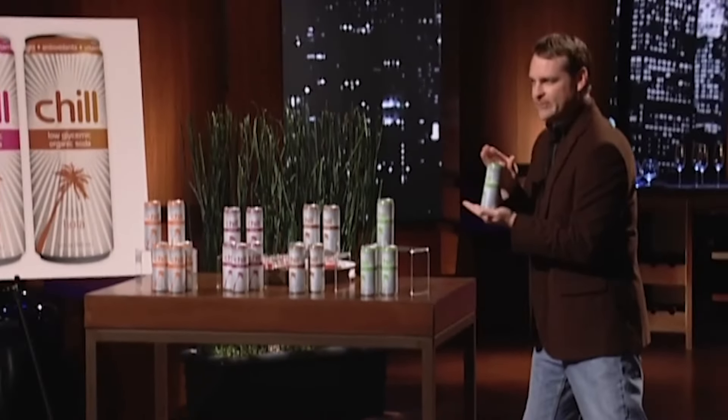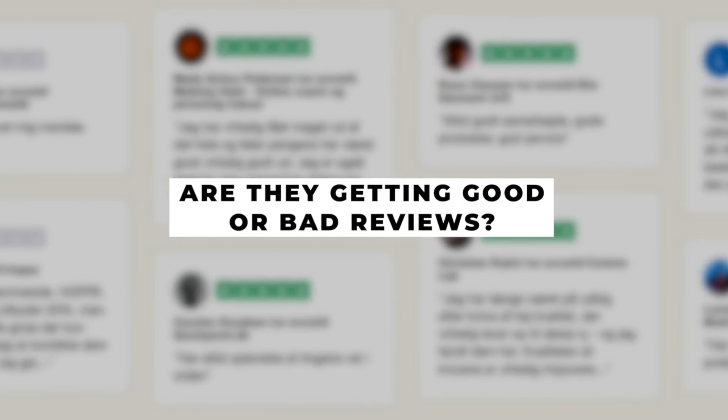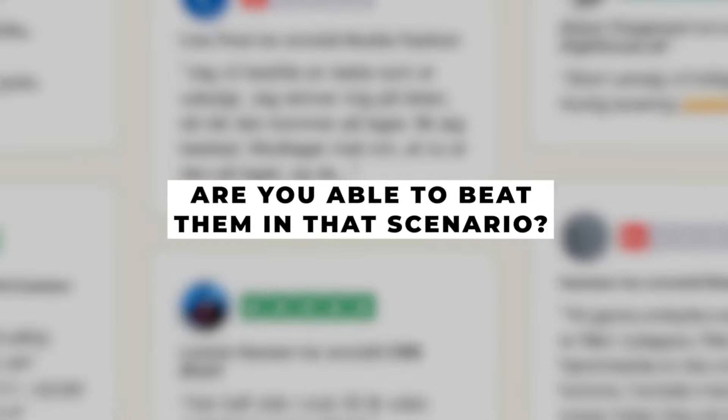If you're watching Shark Tank or Lions Den or any of those, take a look when somebody comes in and do this analysis on their product — are you able to beat them? Or can you get inspiration from them? Perhaps you can see someone doing a great job with a product, but check their Trustpilot reviews — are they getting good or bad reviews? Are you able to beat them in that scenario? That is the best method because it gives you a way broader perspective and allows you to test products that are completely different from what the majority of everyone else is doing.